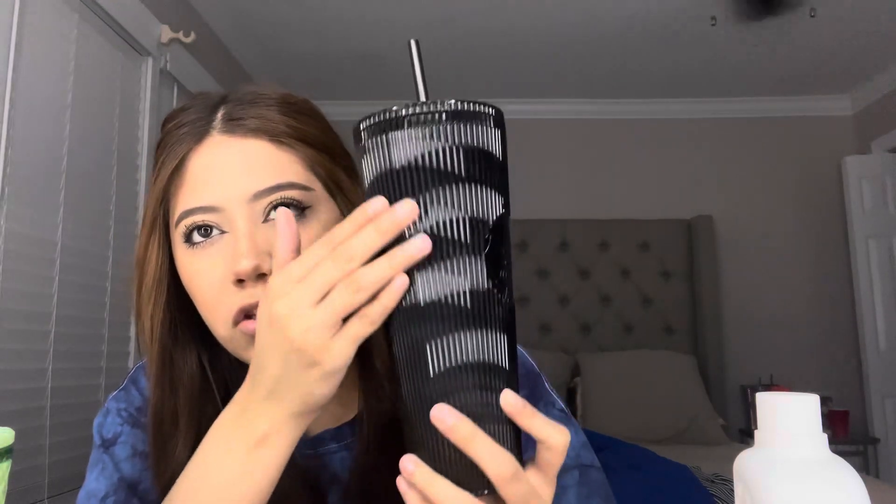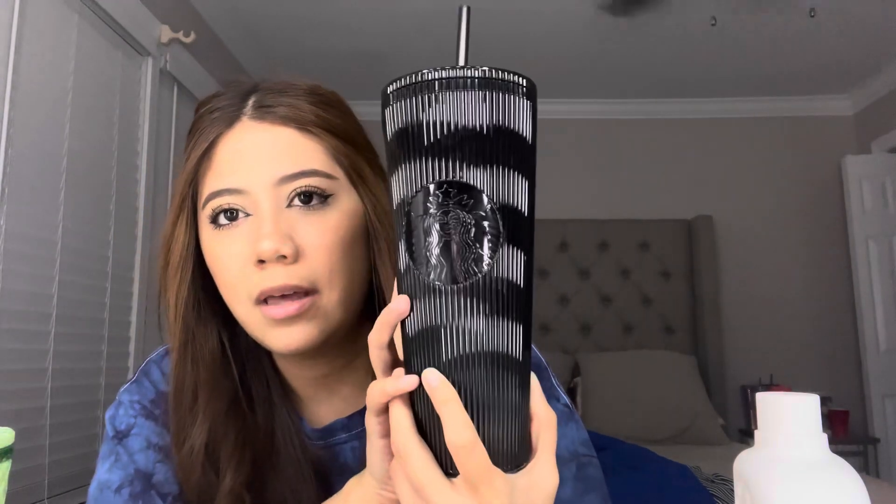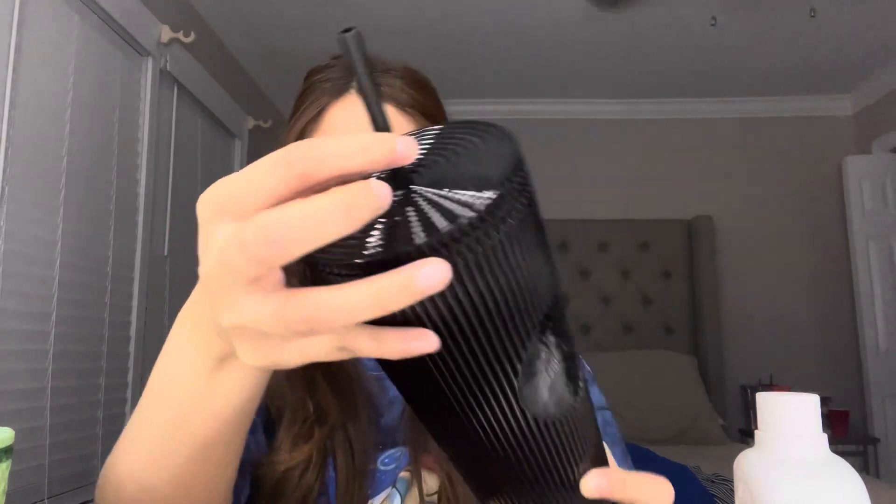And then the last one is this like jet black, shiny yet soft cup, and this is the lid, and it also has like a black straw. And this one was $30. So yeah you guys, that is everything that I got from my little shopping trip I guess you could say! I hope you guys enjoyed — I'll see you guys next time, bye!